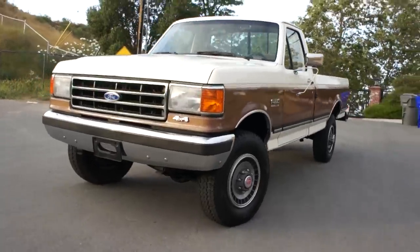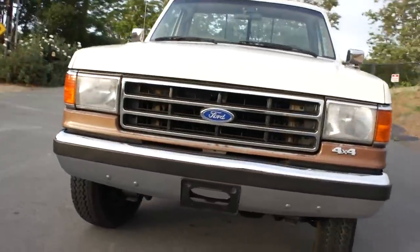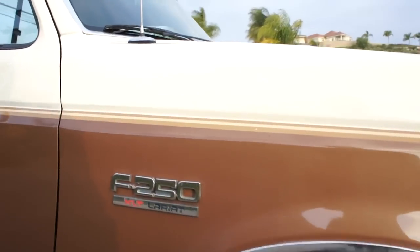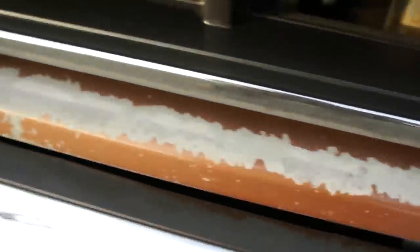I'm going to go up close now and show you any minor stuff. Starting over here where I always start — a minor chip in the stripe there, a few minor chips in the hood. You can see quite a few there. And some chips in the front part, you can see.